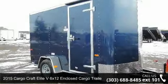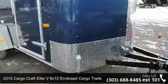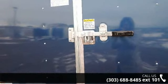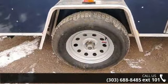Presenting the 2015 Cargocraft Elite V. If you are looking for a quality trailer, consider this one. This unit is priced just right and comes equipped with many desirable features. For more details on this unit's features and options, follow the link in the description below.